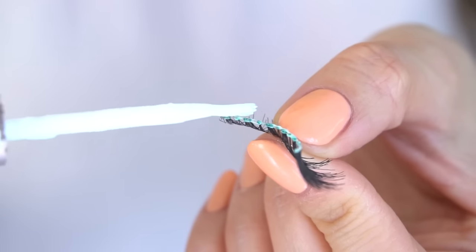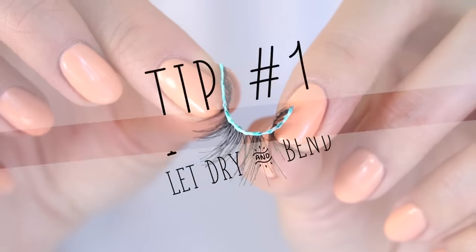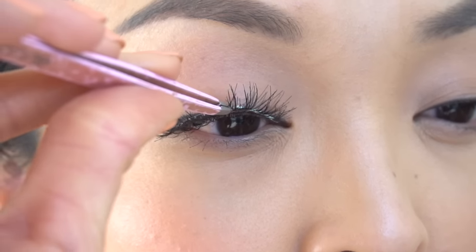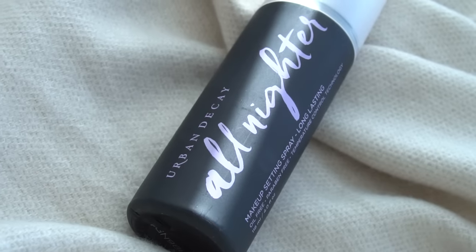To finish off this look, I'm going to apply my Ardell Wispy Lashes with the House of Lashes glue. Apply the glue, let it get a little dry, and then bend the lashes so it makes it easier to place on the lashes. And last but not least, I'm going to set this all in with the Urban Decay All Nighter Makeup Setting Spray — and now we're done!